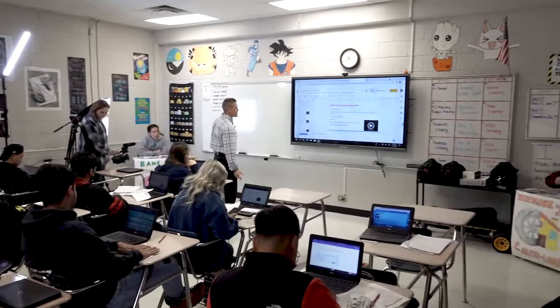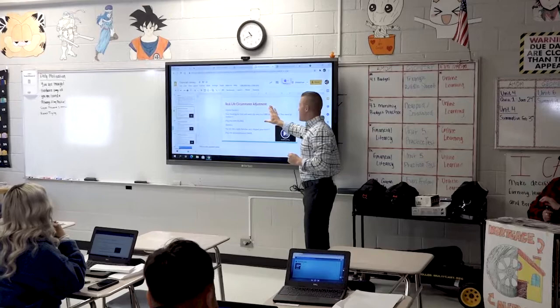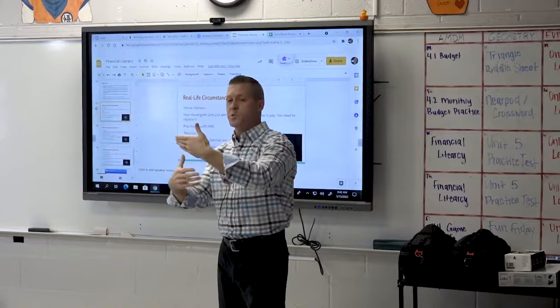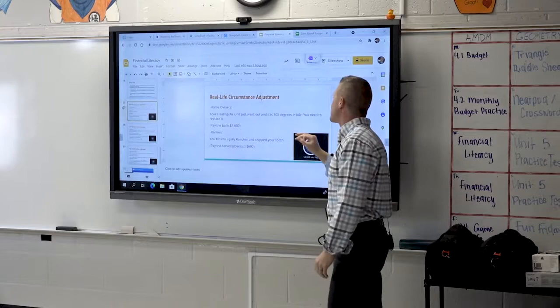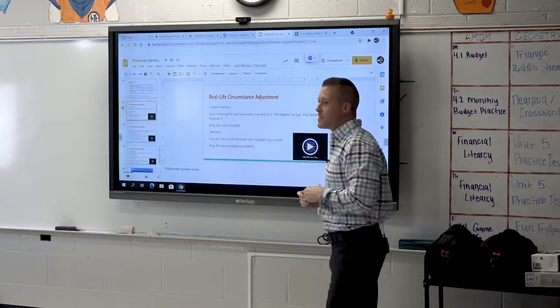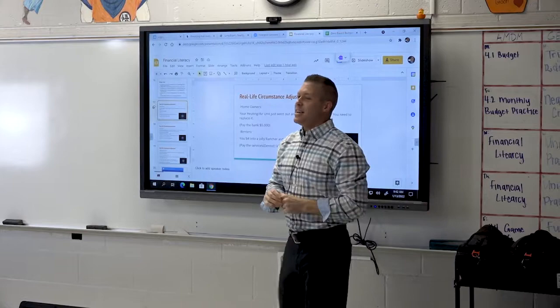In life, we budget the best we can and try to prepare for unexpected events — one of those just came up. If you were one that circled homeowner — whether the larger home or smaller home, not renting — your heating and air just went out, and that is a very expensive replacement. Whether it's 100 degrees in July or it might snow five inches this Sunday, you've got to have that replaced, and it's $5,000. That is not far-fetched. So if you chose that one, in just a moment you're going to need to figure out a way to pay the bank.